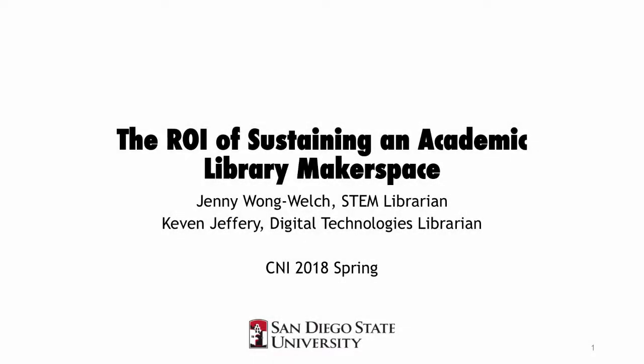We actually have two presentations. We're going to go first and then the second one will go, and then we'll do Q&A at the end of both presentations. My name is Jenny Wong-Welch and I'm here with Kevin Jeffrey. We're presenting the ROI of Sustaining an Academic Library Makerspace.